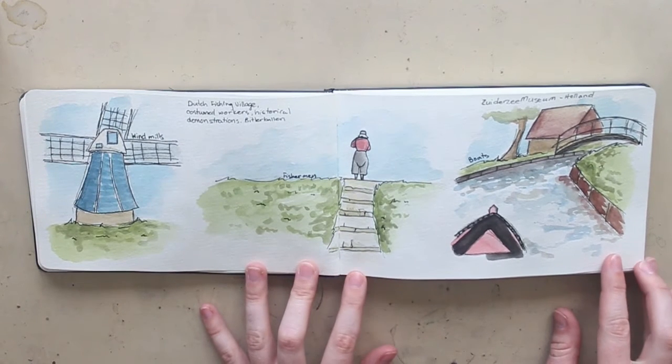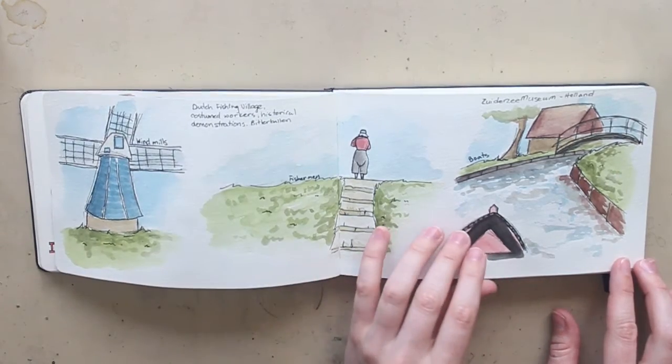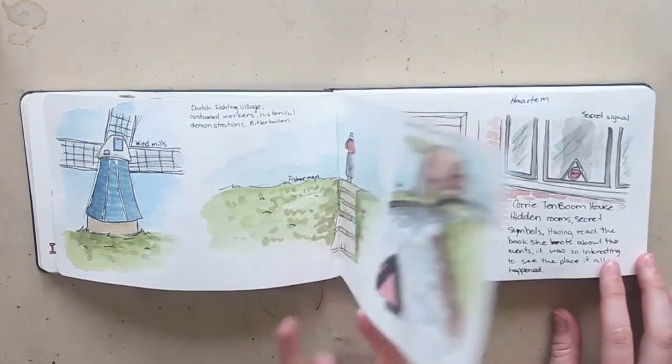We went to see a historical museum called the Zuiderzee Museum. It was in Enkhuizen, Holland, and basically it's like a fishing village set up to represent the early 1900s and how people would have lived then. We got to walk around there and it was really fun.